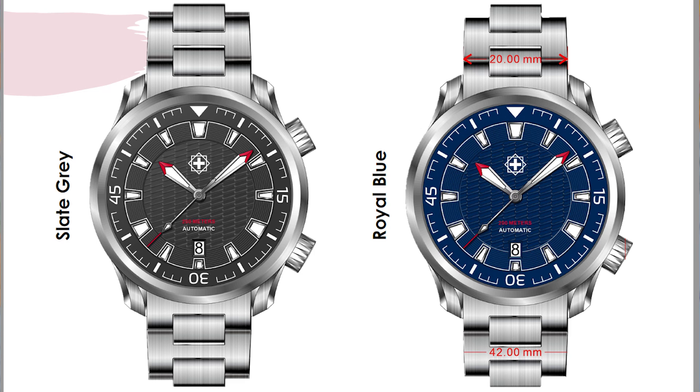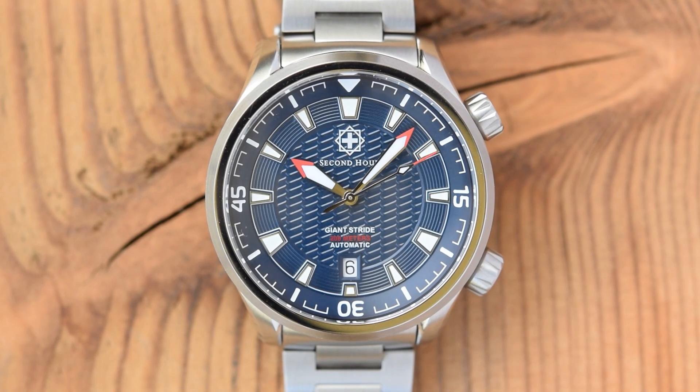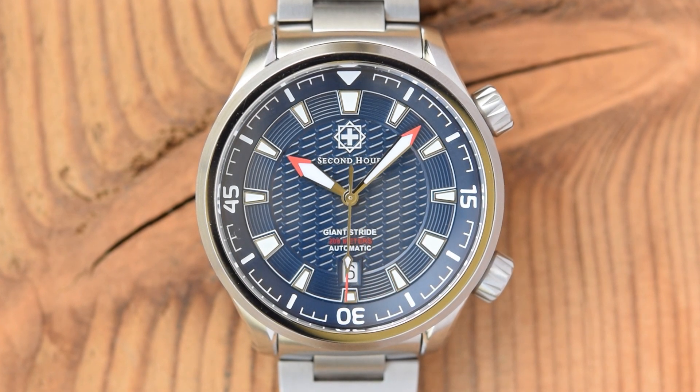If you're not into blue there is a gray option, and if you're not into blue or gray there is a green, and what I think is the pick of the bunch — that white and red — which I think takes the design to the next level. A couple of things to note: they have taken some text off the dial. The production watch won't have the Second Hour brand name or the Giant Stride model name — unlike this prototype — reducing the text to make it a little less cluttered.